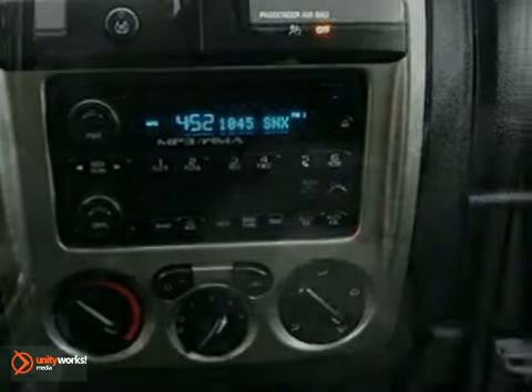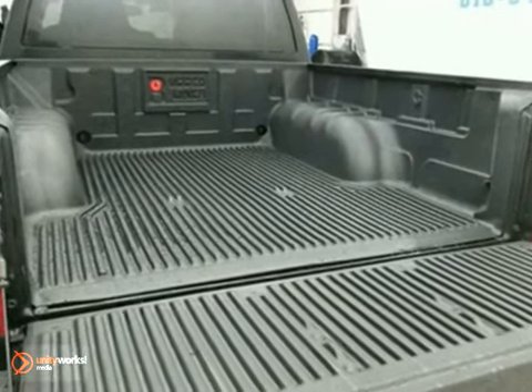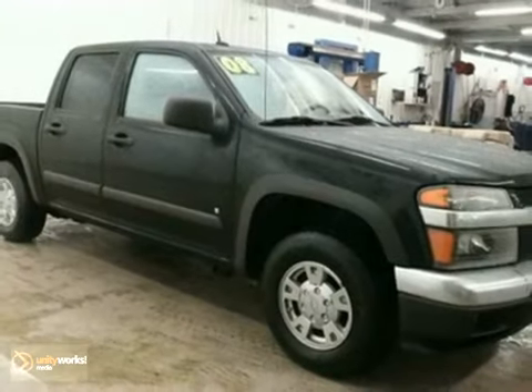It also features fog lights, cruise control, and keyless entry. And with power locks and windows and dual airbags, it won't be here long. Come in for a test drive.